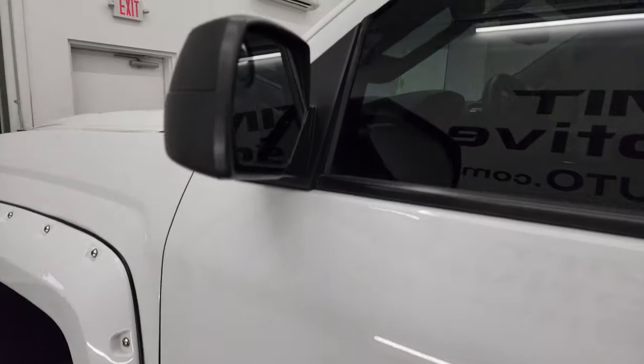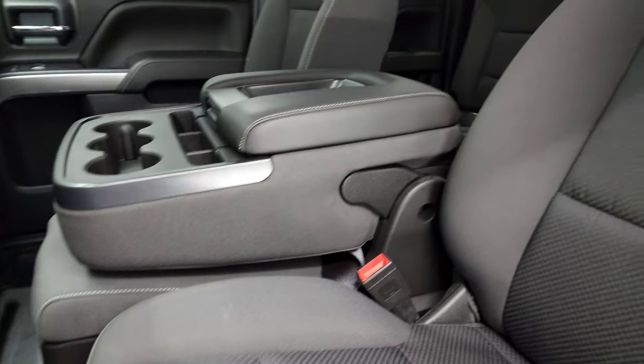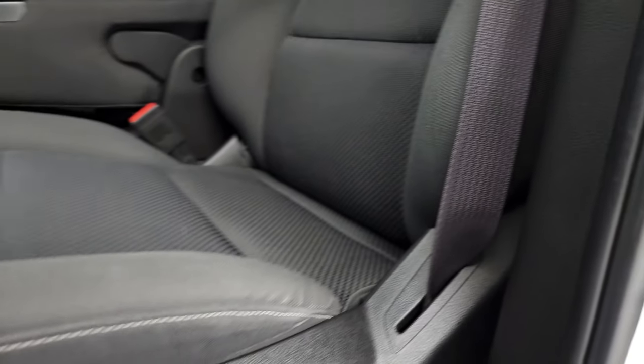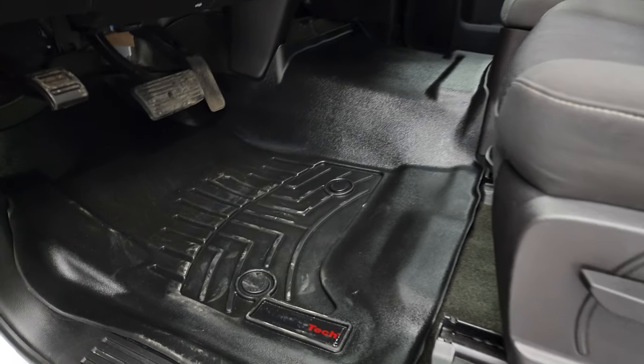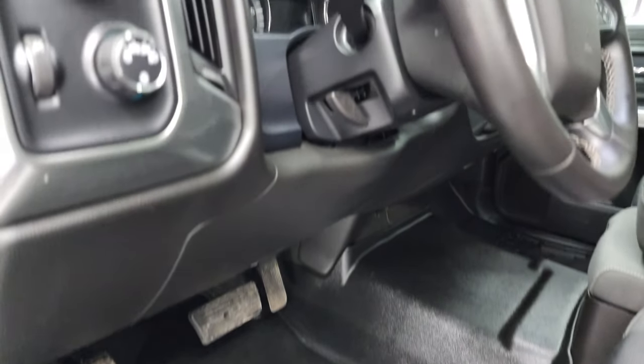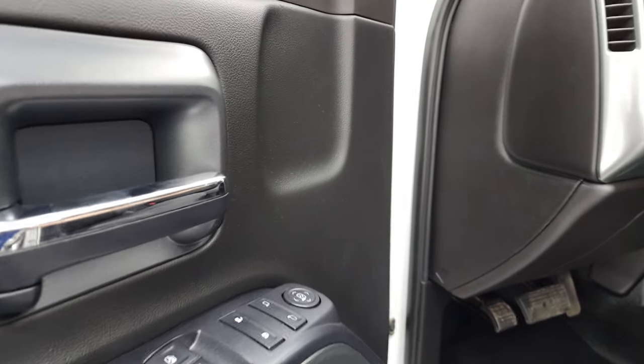This one does have power mirrors. The Work Truck package gives you the black cloth interior with 40-20-40 split bench seating in the front. There are no rips or tears on those seats — they are in very nice condition. You get WeatherTech floor mats in the front, auto headlamps, turn-down four-wheel drive, power windows, power locks, and power mirrors.